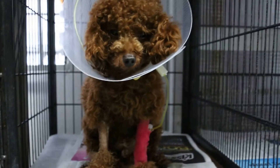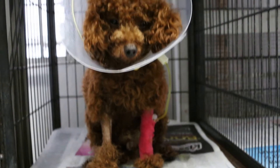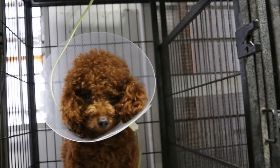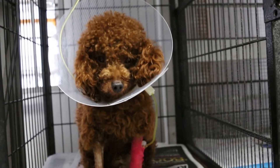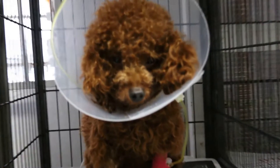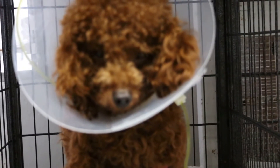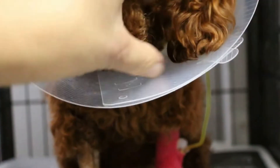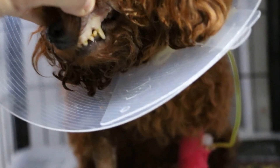We have to hope for the best. If it's a very acute tick fever, then of course the dog will not survive. But if it is chronic or not severe, then the dog will be much better tomorrow after the Imazor injection.